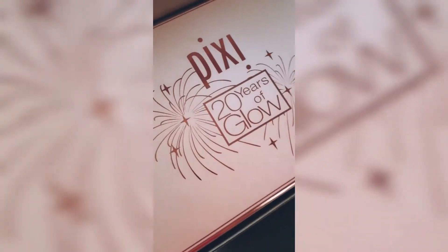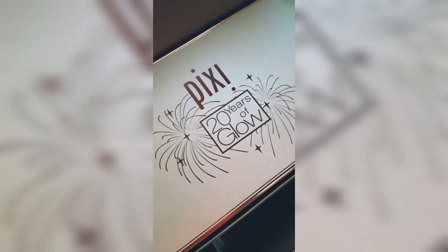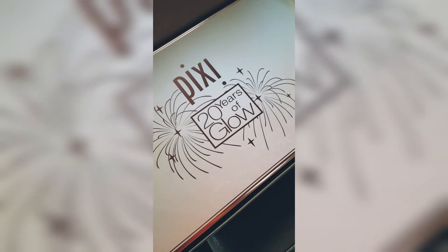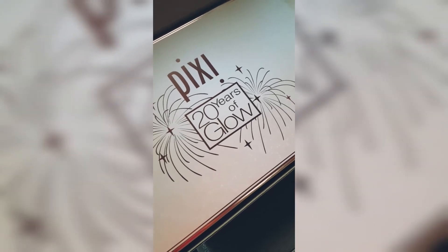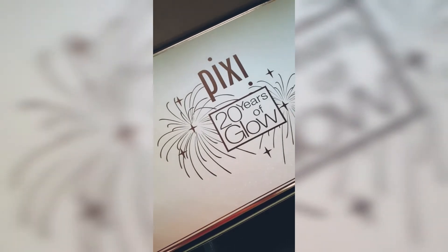Hello everyone, this is Arti from Diva Beauty AE and today I'll be unboxing another package from Pixie Beauty. Let's open it together — here it is, Pixie 20 Years of Glow! Congratulations to Pixie Beauty for completing 20 years of glow. Their products are really too good — the skincare, the makeup, whatever it be, they have the best products.